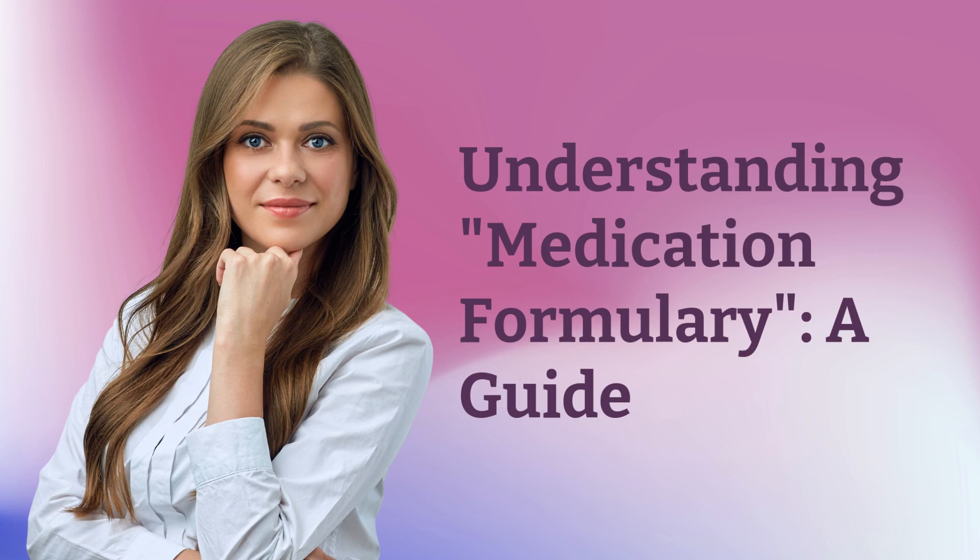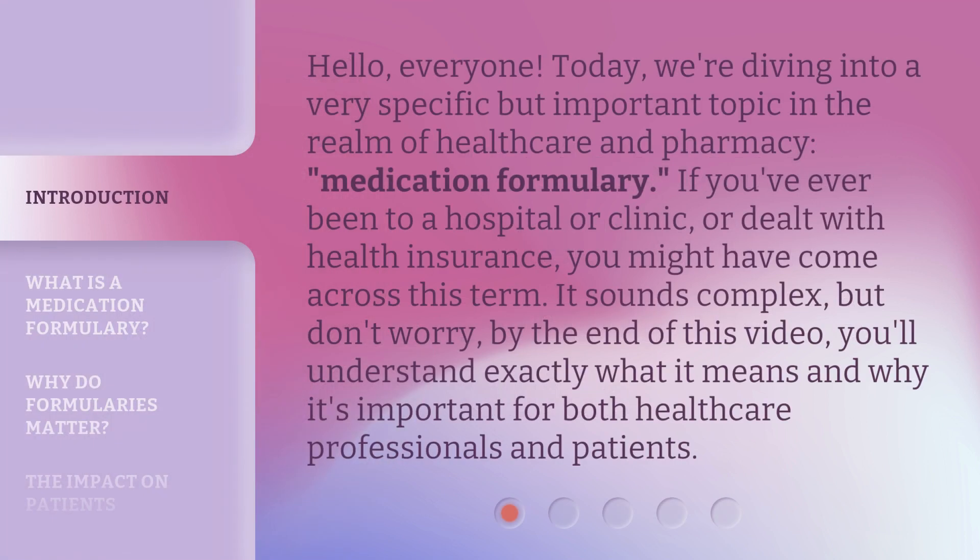Hello everyone, today we're diving into a very specific but important topic in the realm of healthcare and pharmacy: medication formulary. If you've ever been to a hospital, clinic, or dealt with health insurance, you might have come across this term. It sounds complex, but by the end of this video you'll understand exactly what it means and why it's important for both healthcare professionals and patients.